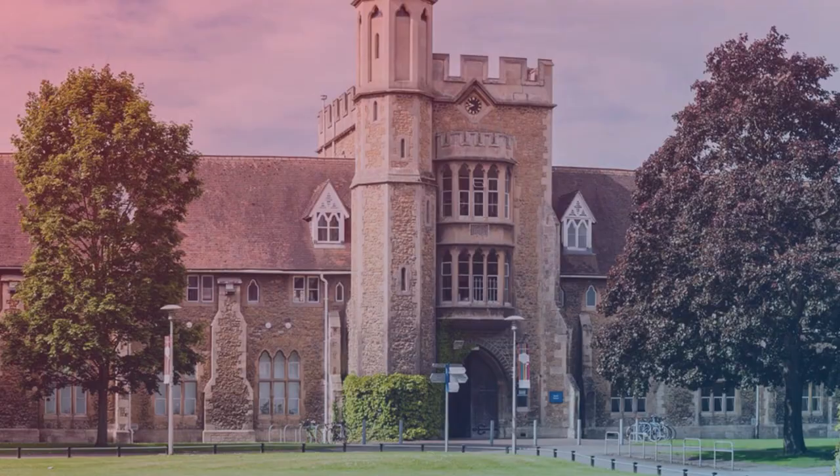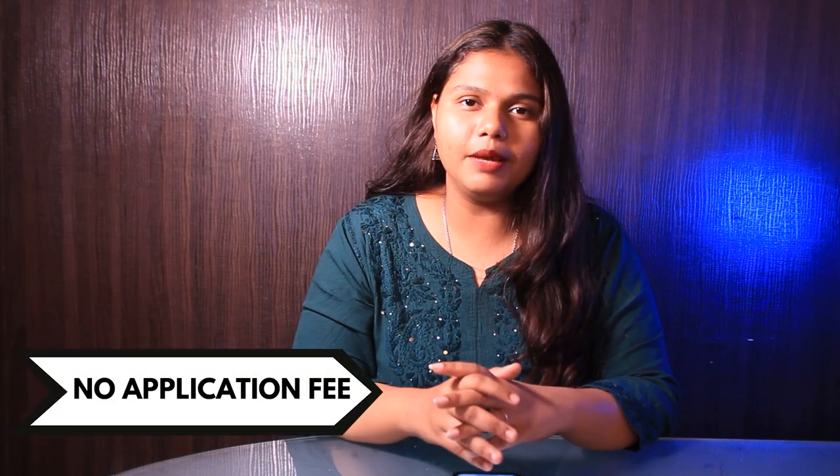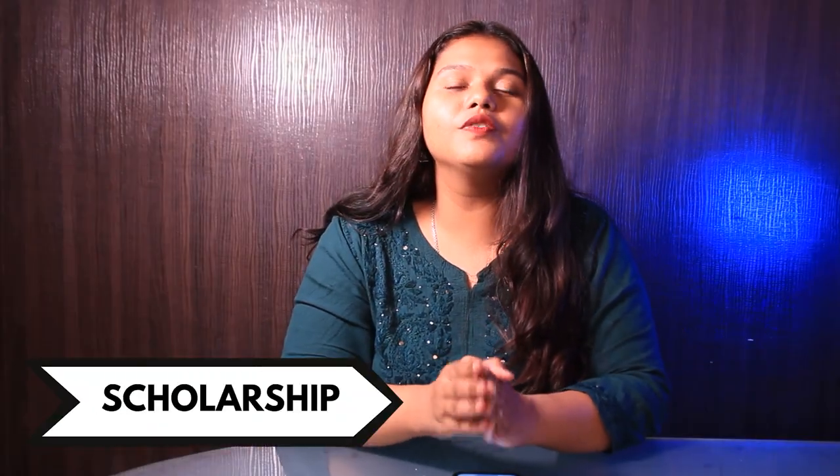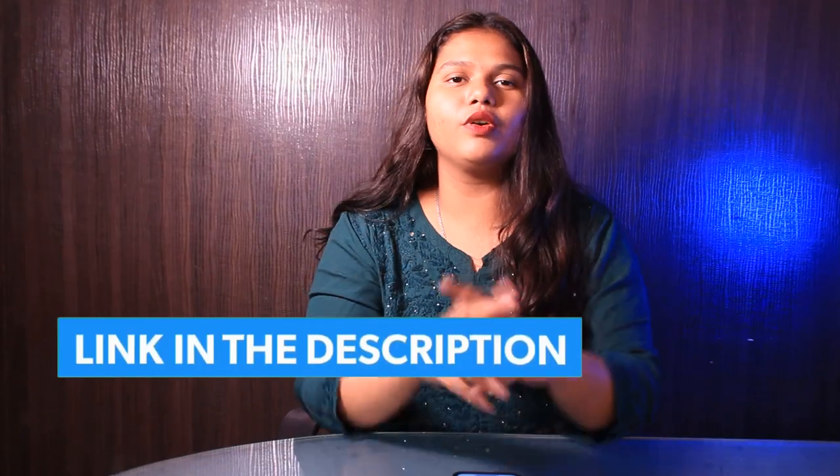The fifth and last university is University of Gloucestershire and the university ranks around 112 as per the Times University Guide. There is no application fee required during the application and when it comes to the tuition fee, it is around £15,900 per year. The university offers various scholarships such as Care Leavers Scholarship and many more. For more details, you can check out the link in the description box below.